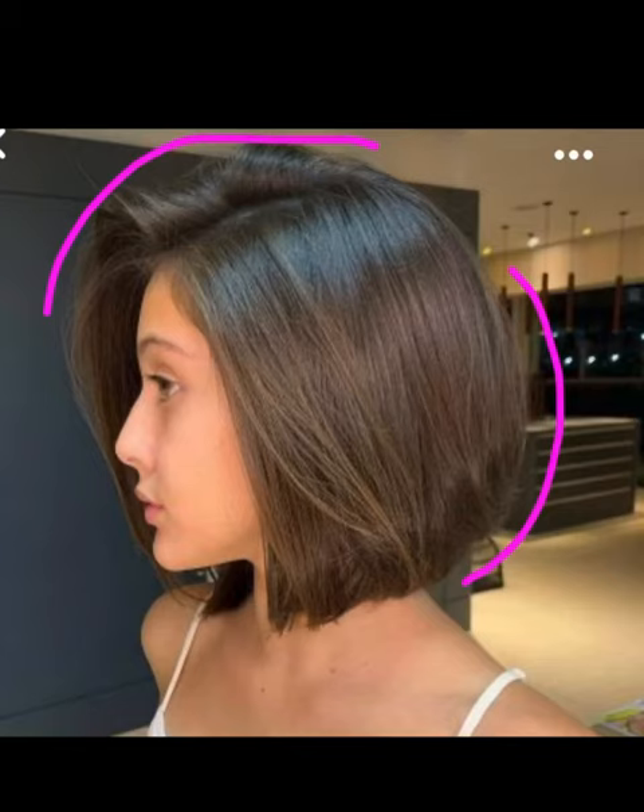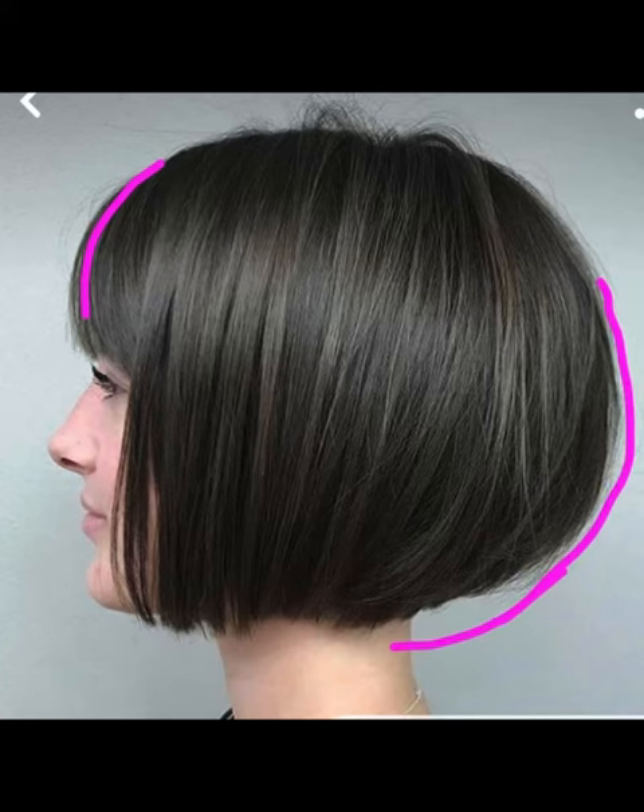When your clients come in with inspiration pictures, there are a couple of things to look at, especially when it comes to hairstyling. In this picture, it is a regular bob, but there's a lot of volume. We're going to see the exaggeration of roundness in this one.